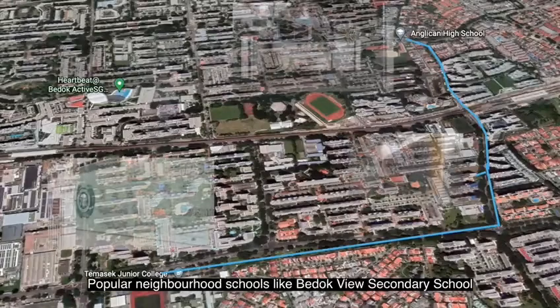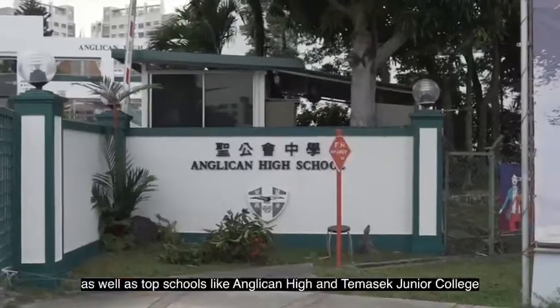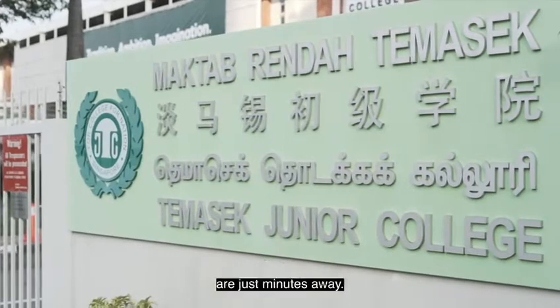Popular neighbourhood schools like Bedok View Secondary School, as well as top schools like Anglican High and Tampines Junior College, are just minutes away.